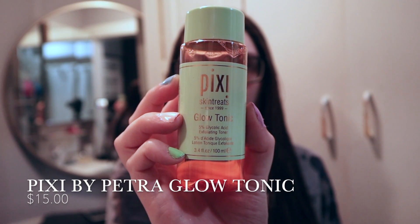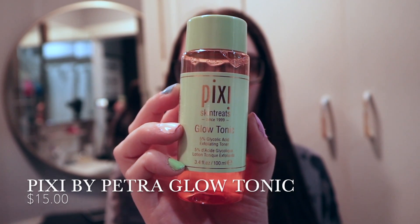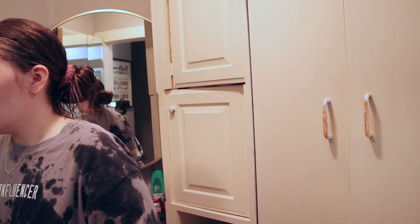For toner, I like to use the Pixi Glow Tonic Toner. I really enjoy glowy skin products. I just use a cotton pad to put it all over my face. This toner is on the pricier side — it's like $15 for this little bottle — but I really like it. I feel like it gives my skin a nice glow.